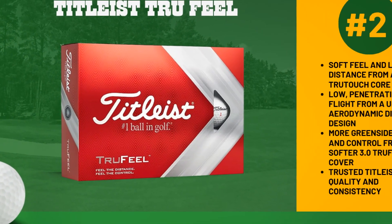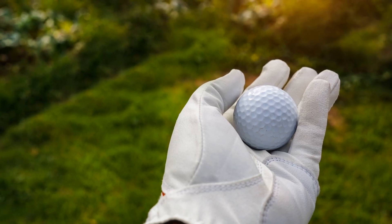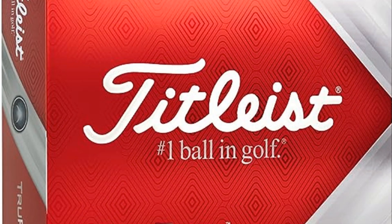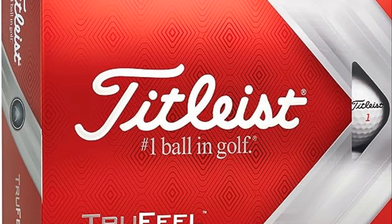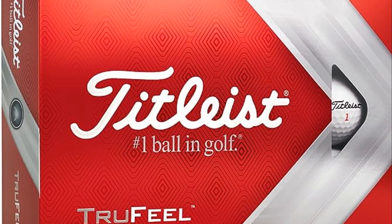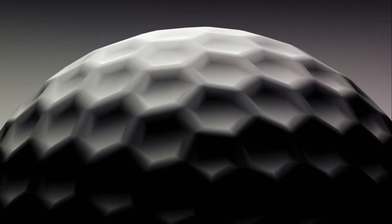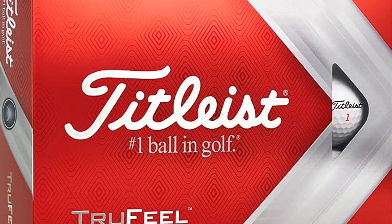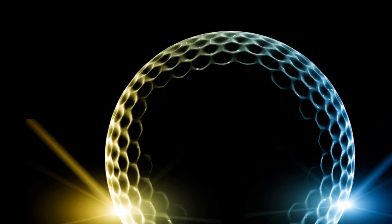At the number two spot, we have the Titleist True Feel. This ball offers a soft feel and long distance from a large True Touch core. It's designed for a low, penetrating flight with a unique aerodynamic dimple design. Plus, it gives you more green side spin and control from a softer 3.0 True Flex cover. You can trust in the quality and consistency that comes with the Titleist name.